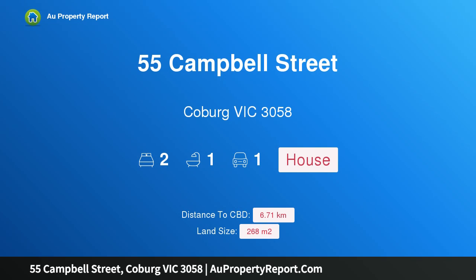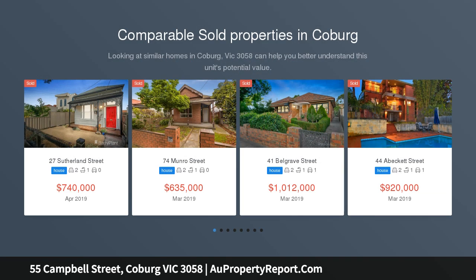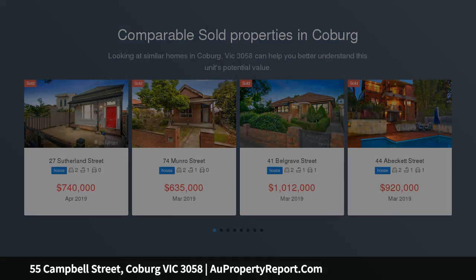Hi, I am glad to introduce property 55 Campbell Street, Coburg Victoria 3058, a City Edge Haven of character and quality. Finished to an impressive standard in a quiet and premier location, so close to the Brunswick border and within walking distance of Sydney Road.